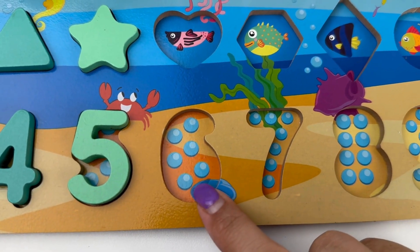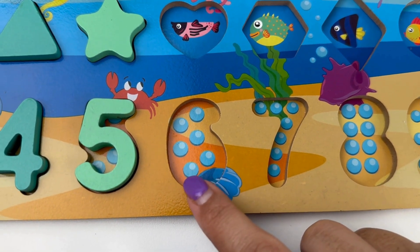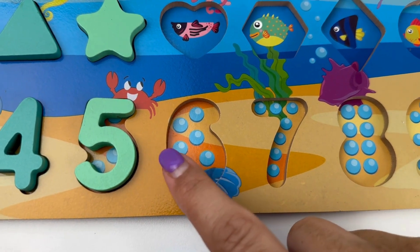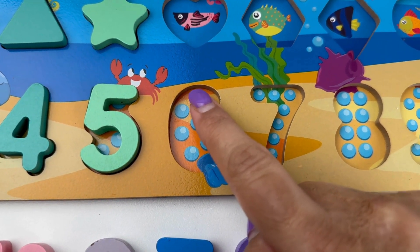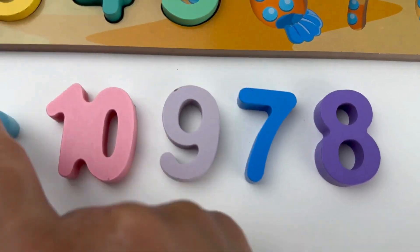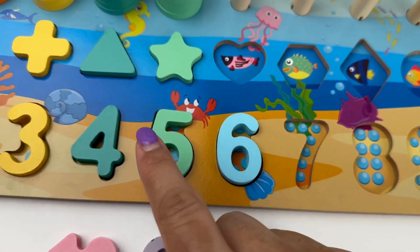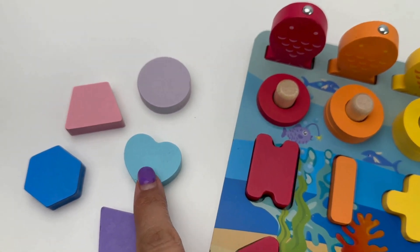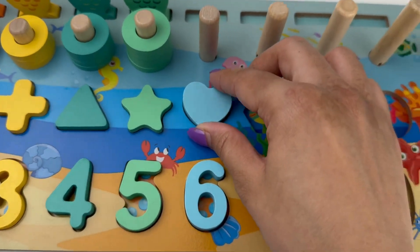We've got six shiny pearls here. Count with me: one, two, three, four, five and six. And our number six is light blue in color. Let's find the matching shape with our color. It's a heart. A heart means love.